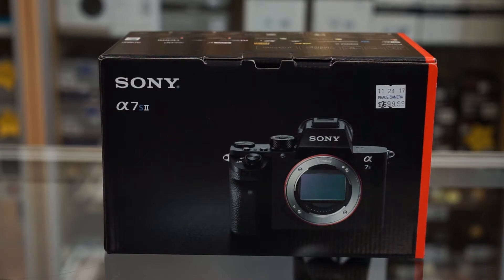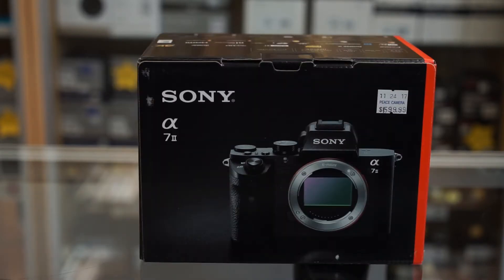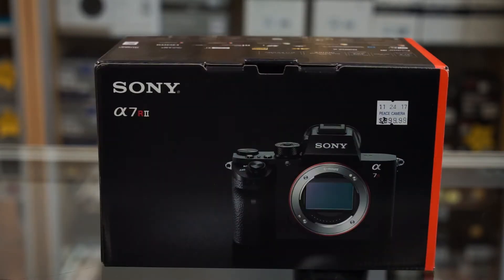We got the Sony a7S2 and the Sony a7R2. I wanted to get an R3, but unfortunately they are completely out of stock at this time, so we were unable to get one in our first order — but as soon as one does become available, I'll be sure we'll have it.